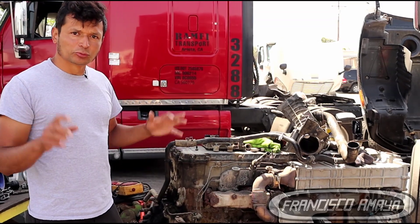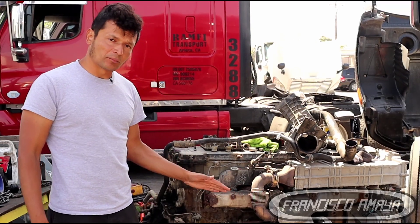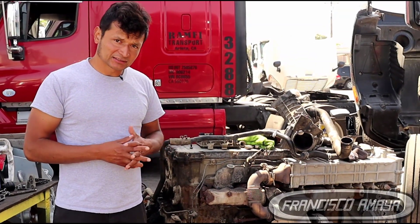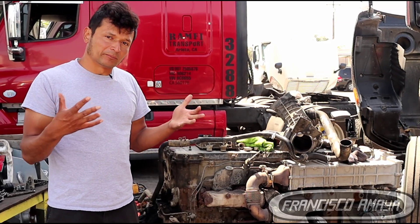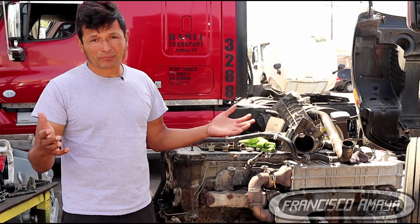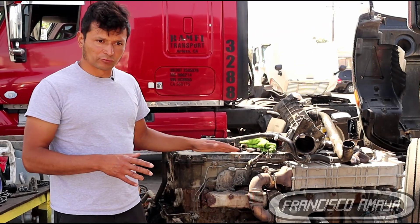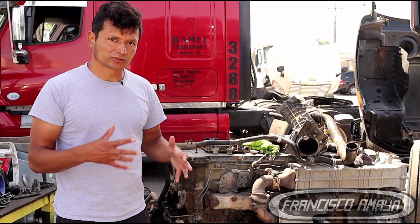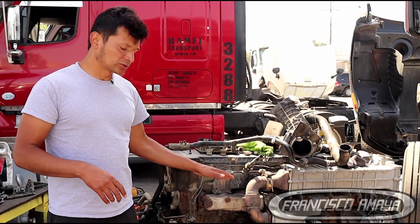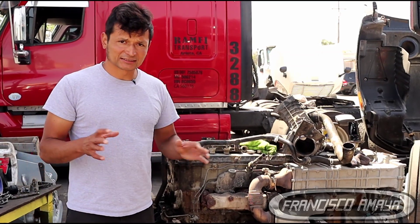In this case, since we bought a whole engine with all the components, we didn't need to remove any of those parts because the replacement engine already came with them. That makes the job easier and it's a very fair price — when you get an engine for $12,000 with all the components, everything is already ready to install without needing to buy separate turbos, exhaust manifolds, AC compressors, or gaskets. In this case it was ready to install.